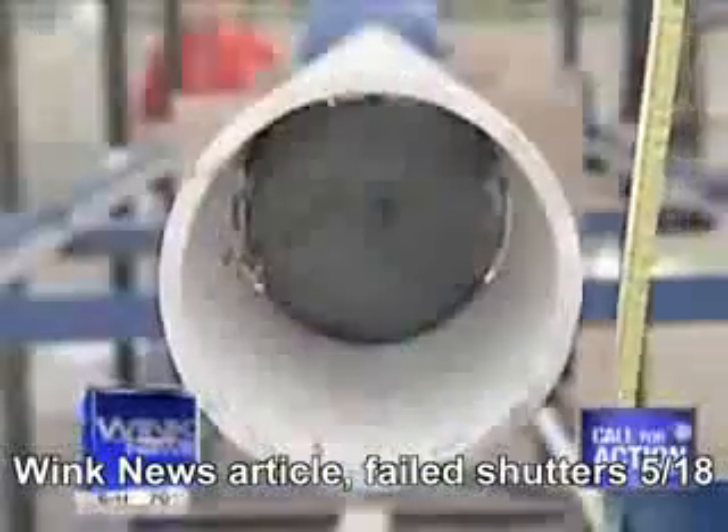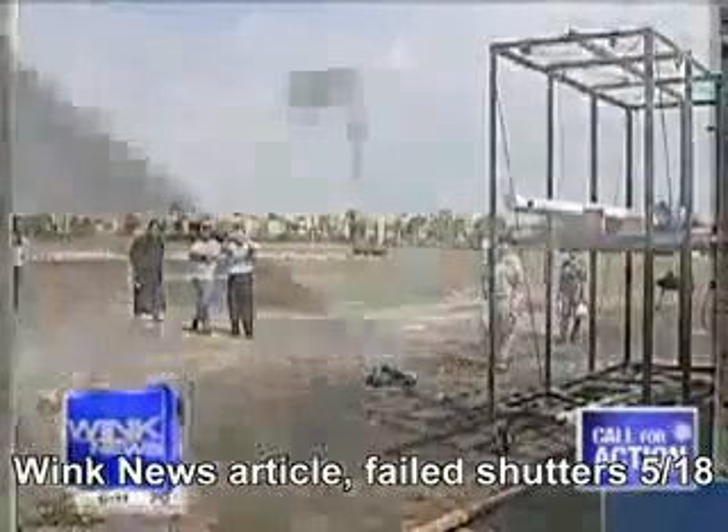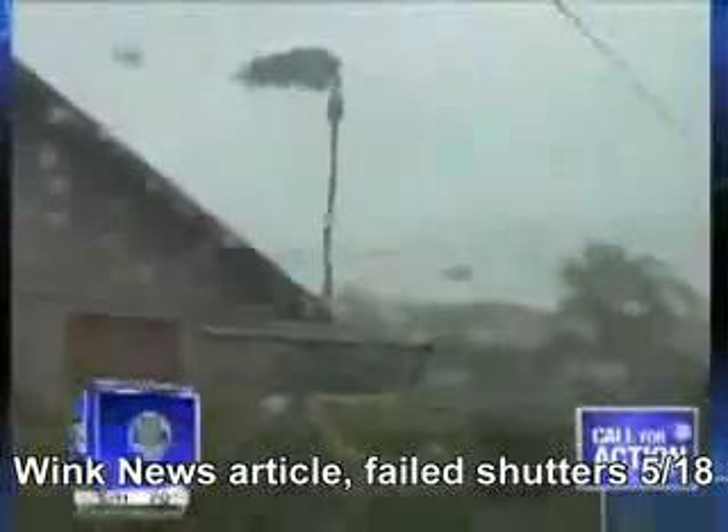Three, two, one, fire. Engineers set this cannon to launch two-by-fours at the shutters. The two-by-four travels at 35 miles an hour, hitting the shutter at a force simulating debris during a Category 5 hurricane, where winds would reach more than 155 miles an hour.